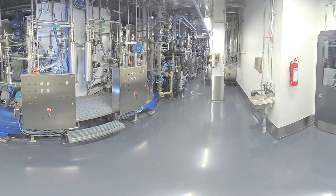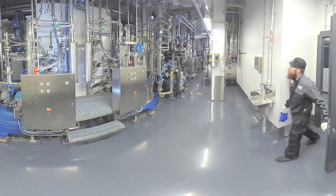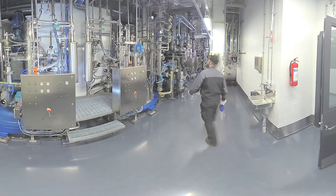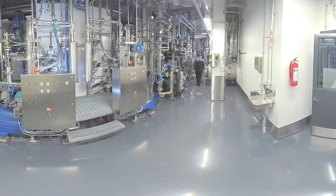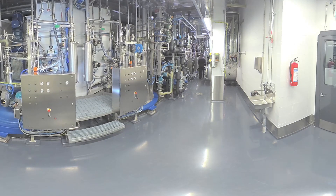Here you can see the technical side of the main process hall. All technical sections are separated from the production area. They are easy to keep clean, which prevents possible cross-contamination and also improves safety when maintenance work is done.